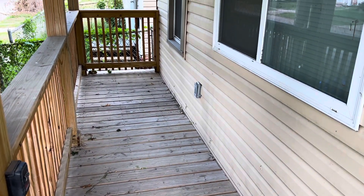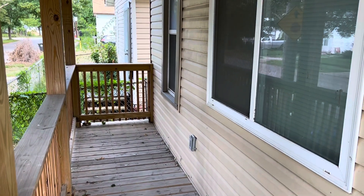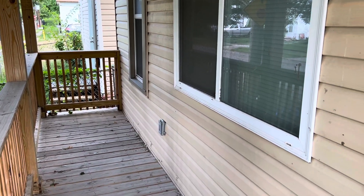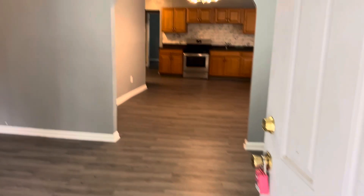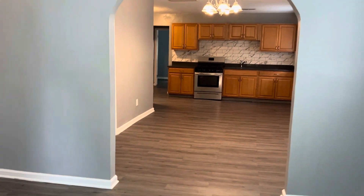This is 3193 West 61st Street. This is a two-bedroom, one-bath unit. It comes with a gas stove and refrigerator. The refrigerator will be getting replaced.